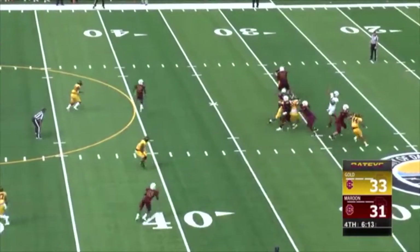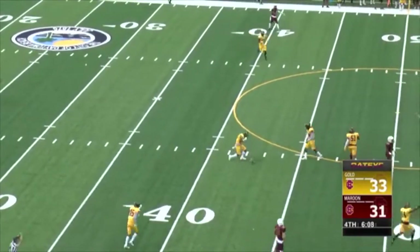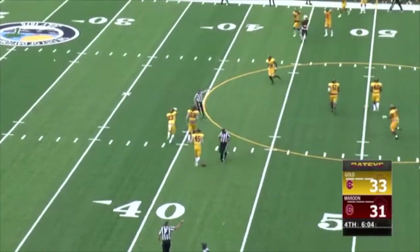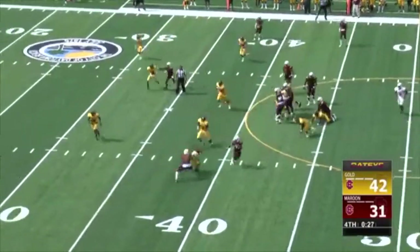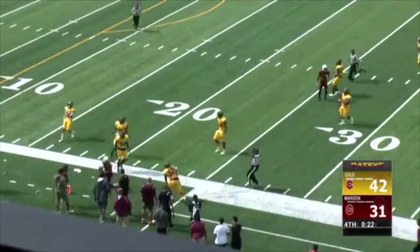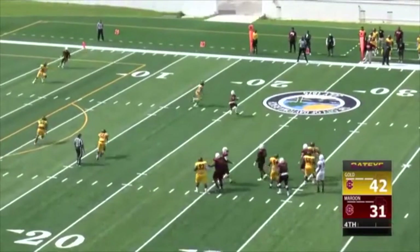And now, as Dunham goes airborne — picked off! The turf monster got him, but that's five points for the defense with an interception by Rajai Anderson. Adams on the carry, breaks some tackles, still going inside the 40 and takes the defender head-on inside the 25. Maroon team can put a big dent in the scoreboard.